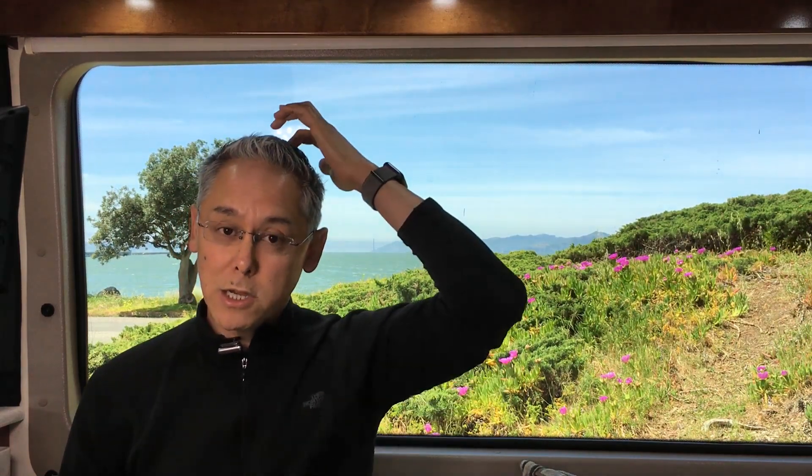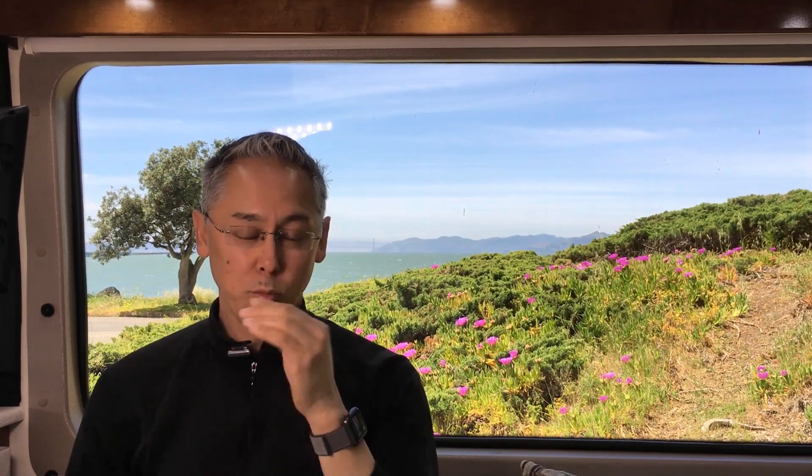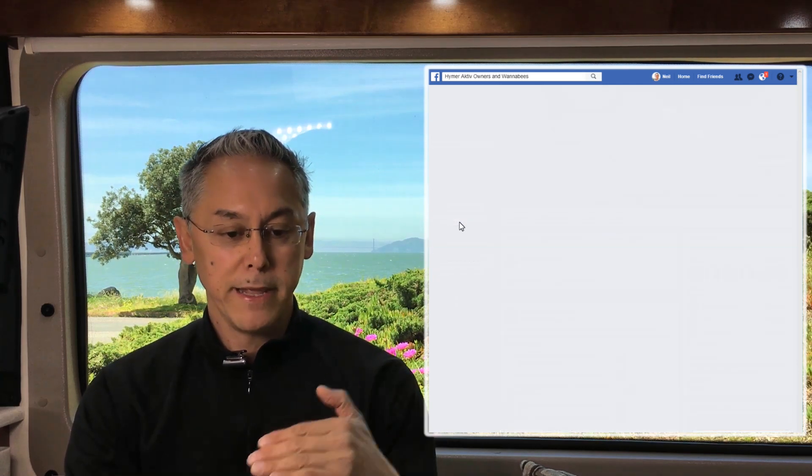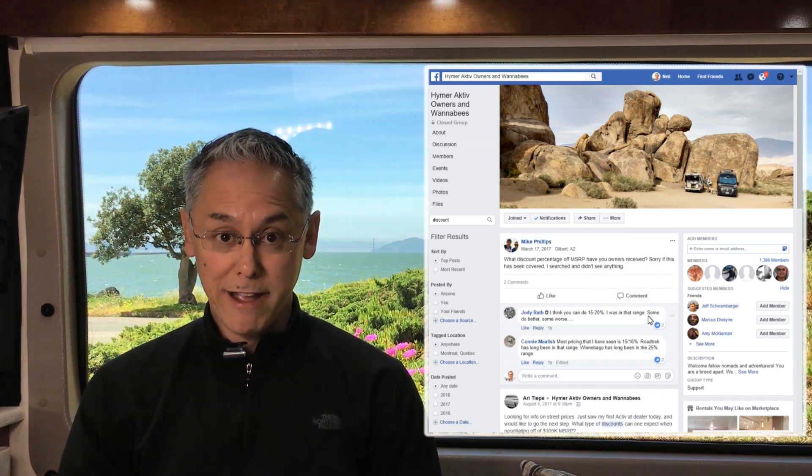To further refine my understanding of what discount I should get, there are a couple other resources to look at. First, go to Facebook — most RV manufacturers and models have Facebook groups. You want to find the group for the specific model you're looking at. For example, there's a group called Hymer Active Owners and Wannabies — it's a closed group, so you'll need to apply, but generally you'll get approved if you're actually looking to buy. Once inside, search for the term 'discount' and it'll bring up discussions about what people are paying.